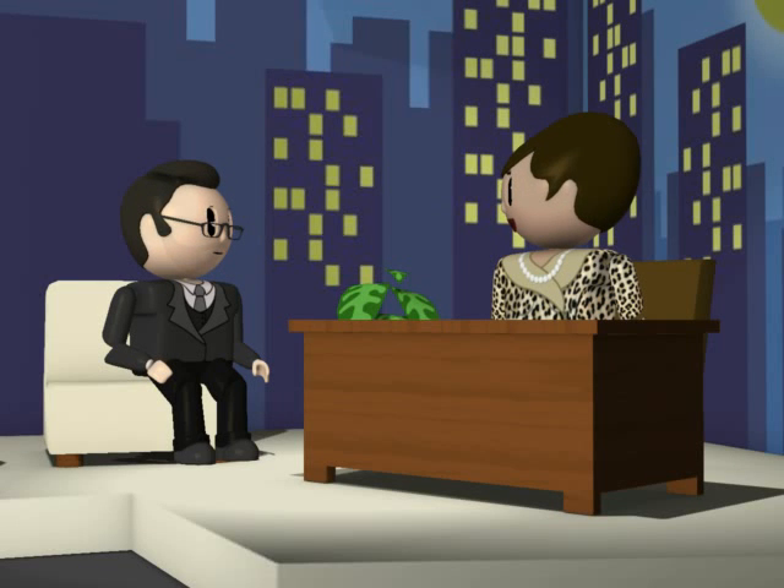Hello, my name is Dr. Steph and this is my colleague Dr. Andrew. We are here to tell you about the skeletal system.